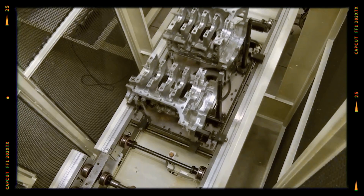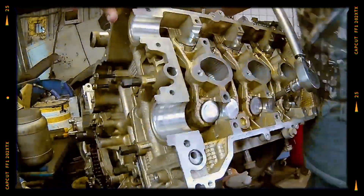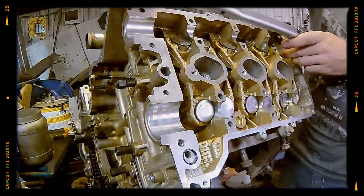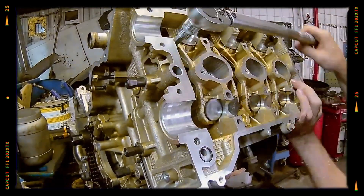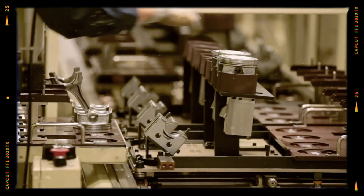By 2009, it had fully replaced its predecessor, the EZ30, showcasing Subaru's commitment to innovation and performance. The EZ36 brought several key improvements, beginning with a reinforced aluminum cylinder block.